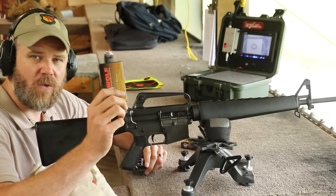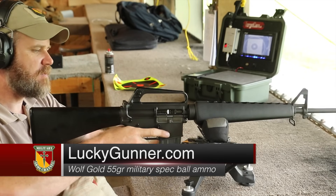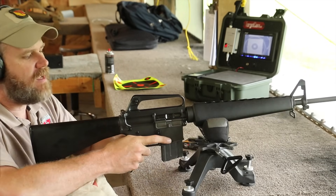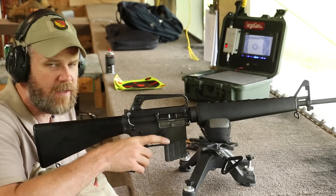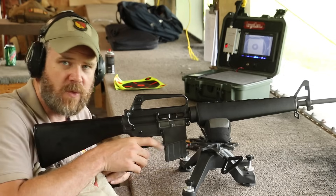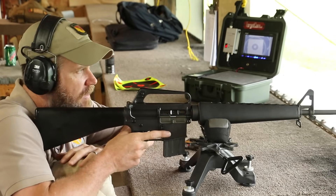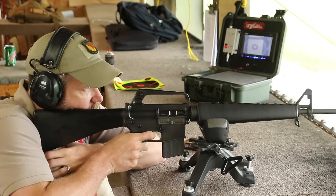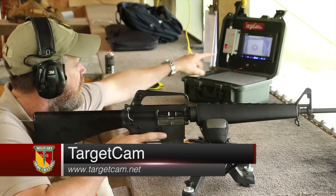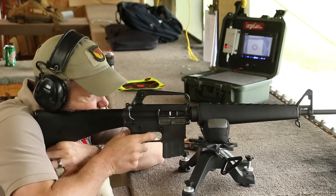I have five rounds of the Wolf Gold loaded up. I picked this stuff up from LuckyGunner.com. I'm going to fire the SP-1 first. I do not have eye pro on because I can't get a good sight picture with it on — I do not recommend you shoot rifles without eye protection. I'm taking a risk in doing this, and I understand that, but I don't recommend you do it. First five-shot group, SP-1. Got the target cam running over here that's recording the target downrange. Let's see what we get.